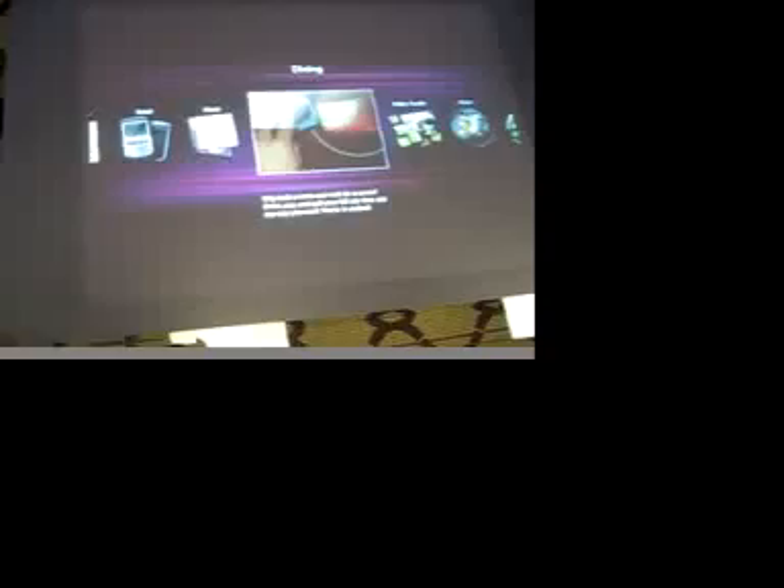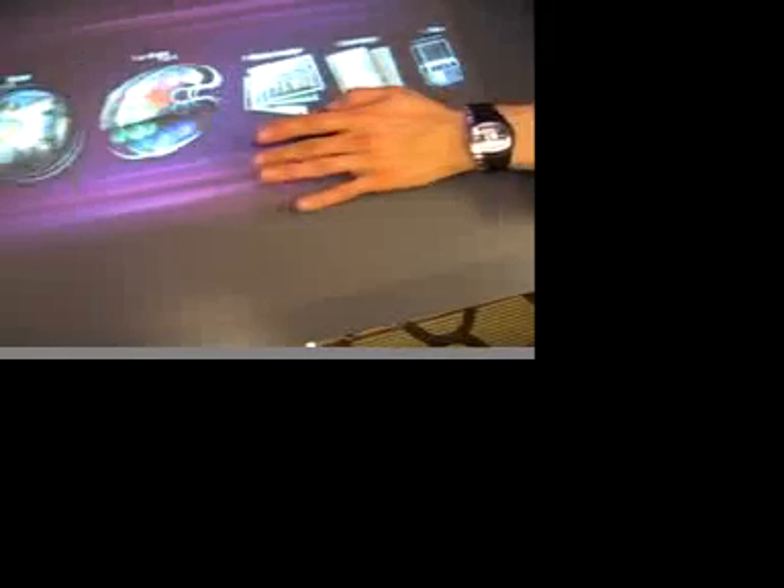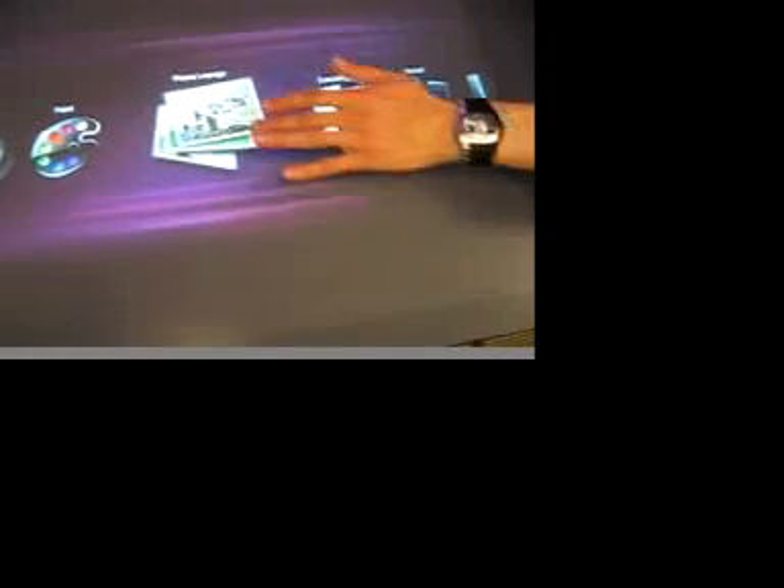It really represents a whole new way of taking an ordinary surface and making it come to life through gestures, touch, and interaction with physical objects. We believe it will transform the way people shop, dine, entertain, and live their lives.